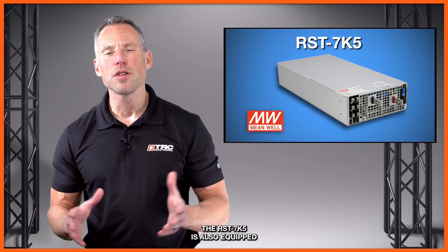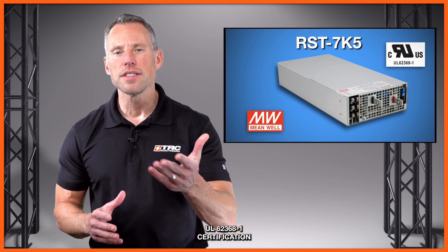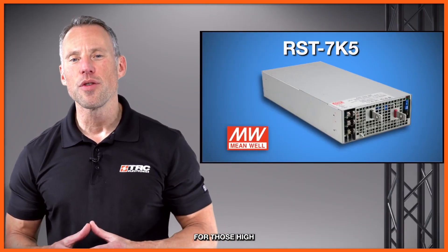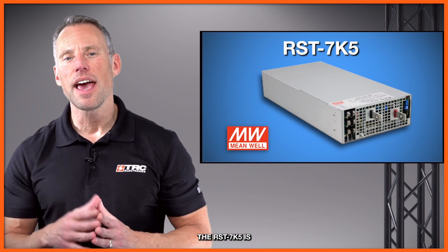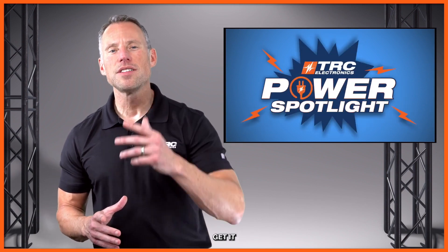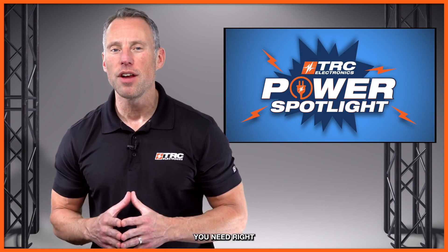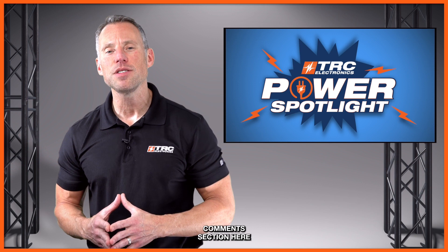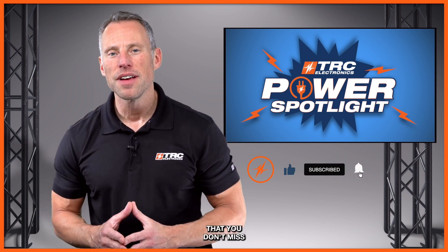The RST7K5 is equipped with the right safety and compliance certifications, including UL62368-1 certification and a range of additional safety certifications to support global applications. If you are looking for a 7,500-watt solution for high-power, high-output voltage industrial applications, the RST7K5 is the ultimate choice. Make sure you get your RST7K5 today. If you have any questions, feel free to call our office or leave a comment below and we'll reply right away. Don't forget to subscribe so you don't miss the next TRC Power Spotlight.